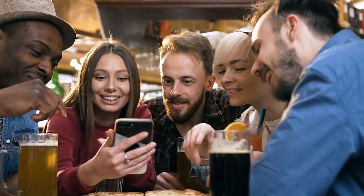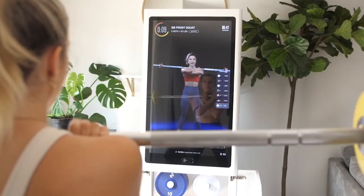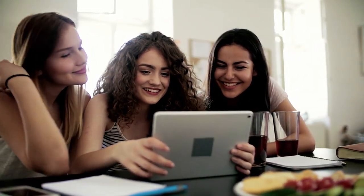Thank you guys for watching. Let us know your favorite fitness gadget in the comment section. This was all for today — hope you liked the video. Do not forget to subscribe to our YouTube channel. Stay safe, and we will be back soon with another video.